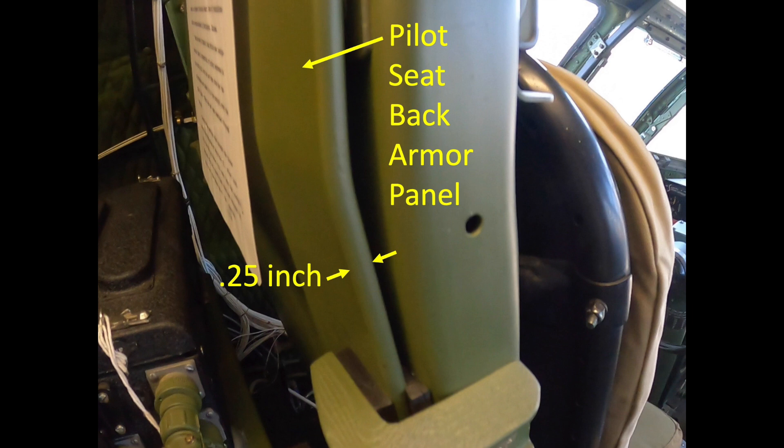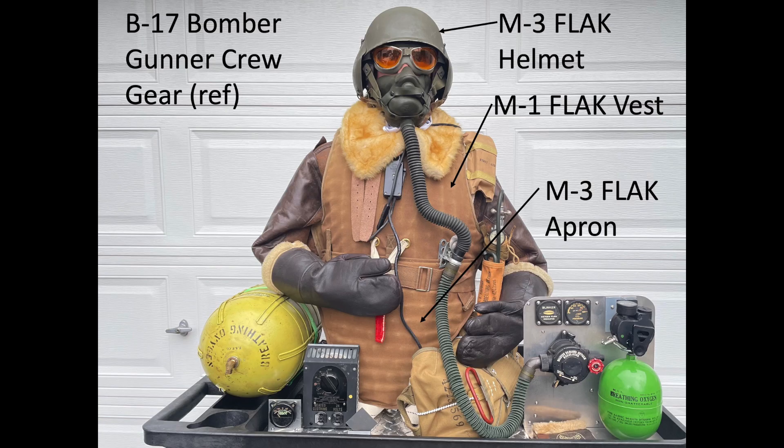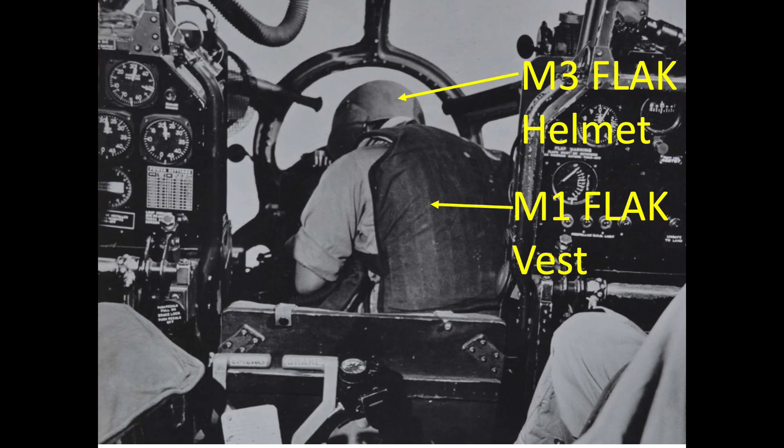The bombardier station has no armor, although crew members wore flak vests, aprons, and helmets. Crew flak armor was credited with reducing crew injuries by 60% in the European theater.